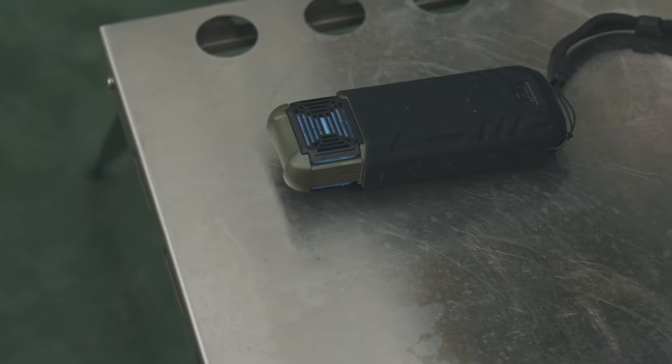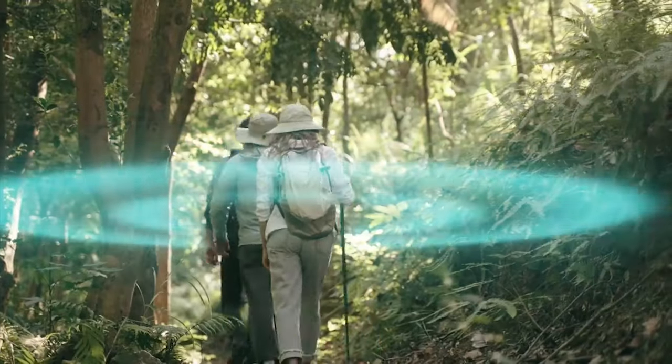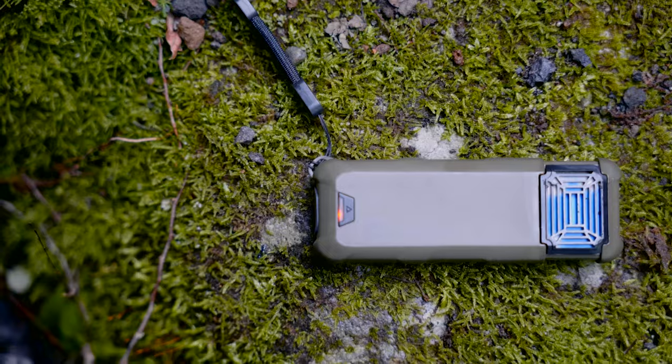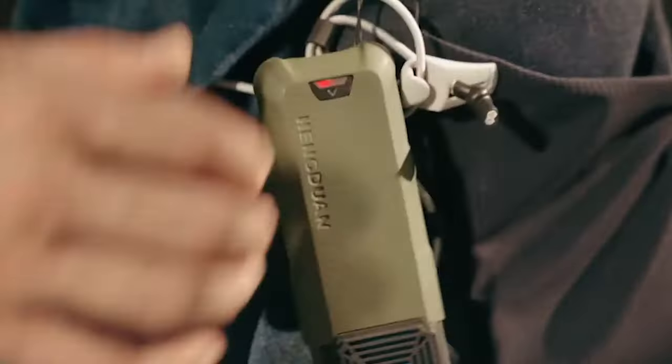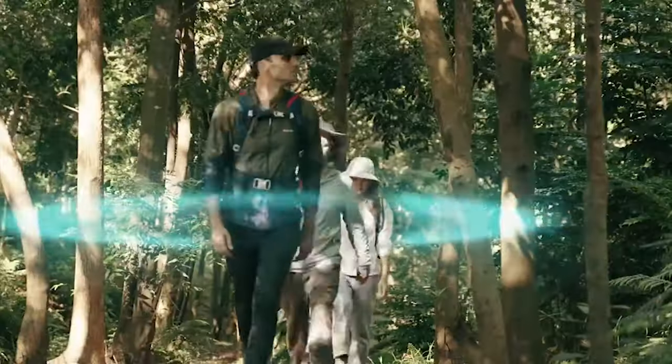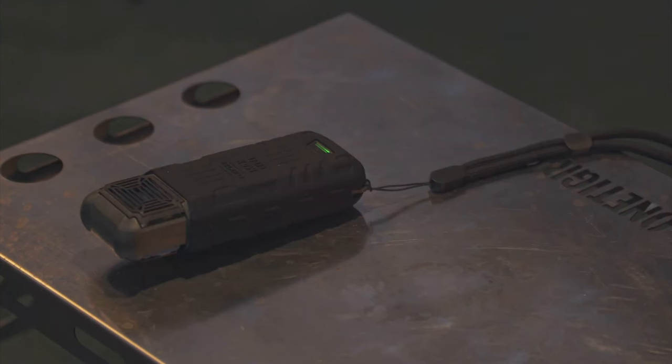The device offers two modes — outdoor mode and camp mode — for tailored mosquito protection in different environments. Compact and portable, it can be easily carried with its lanyard attachment, making it ideal for travel, camping, hiking, or any outdoor adventure. Additionally, it doubles as a power bank, allowing you to charge your mobile devices in emergencies.